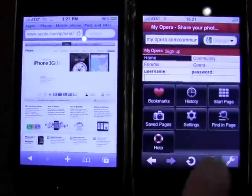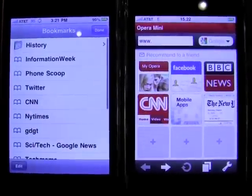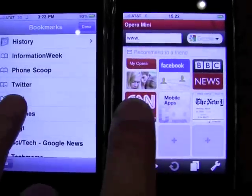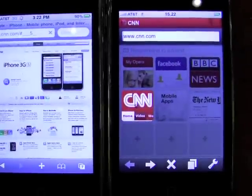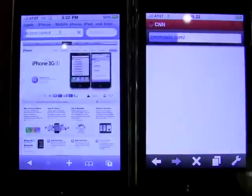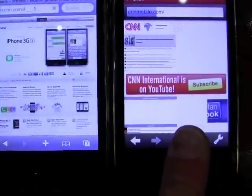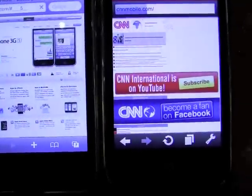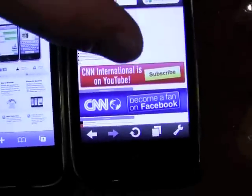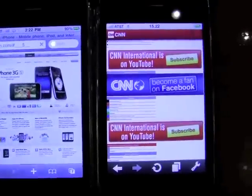We're going to pull up Startpage, which has some bookmarks on there, and we're going to do the same thing with the Safari version. We're going to send both of them to CNN and see which one comes up quicker. Now this one is rendering the mobile version of CNN and is already done, and the Safari browser hasn't even gotten started yet.